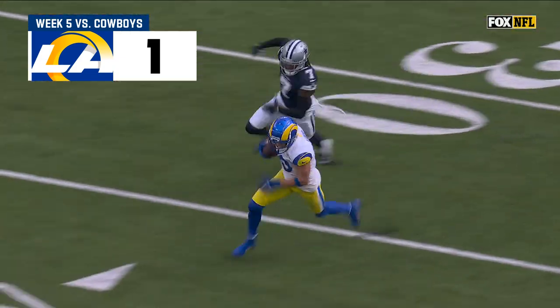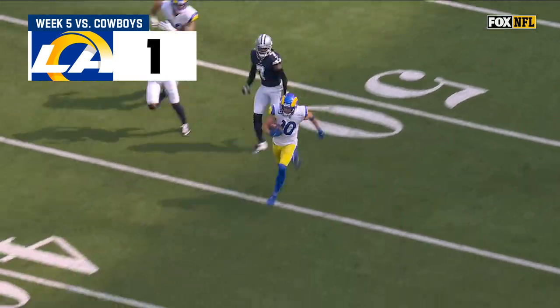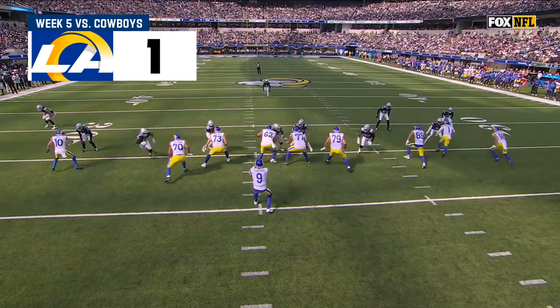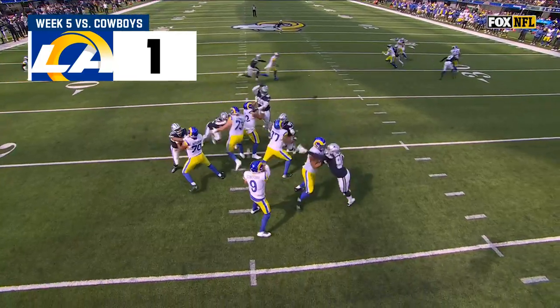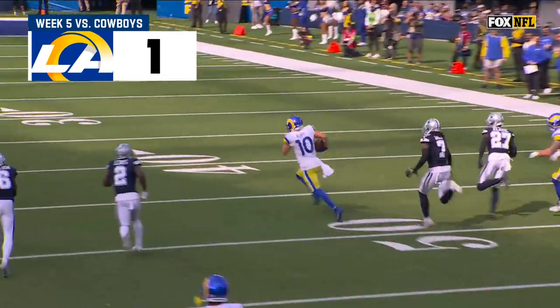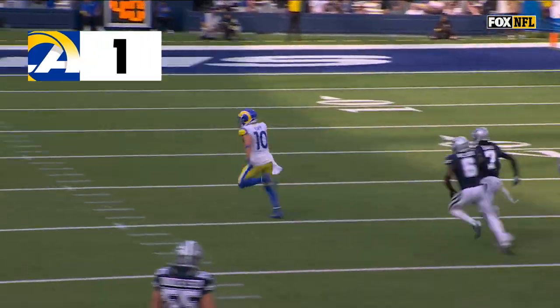Of Skowronek, he knows Diggs has him one-on-one. Diggs doesn't play a ton in the slot — that's a tough matchup. What can you say about Cooper Kupp? Just runs a real basic shallow cross. Diggs has no help inside, and Cooper Kupp, run after the catch, does the rest.